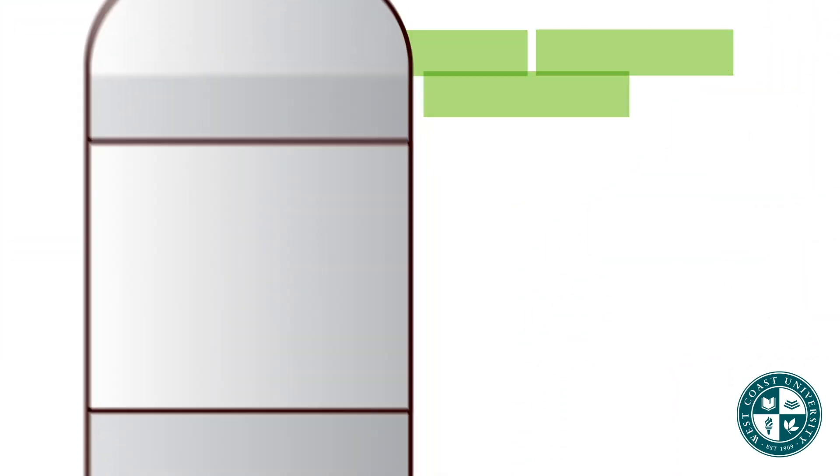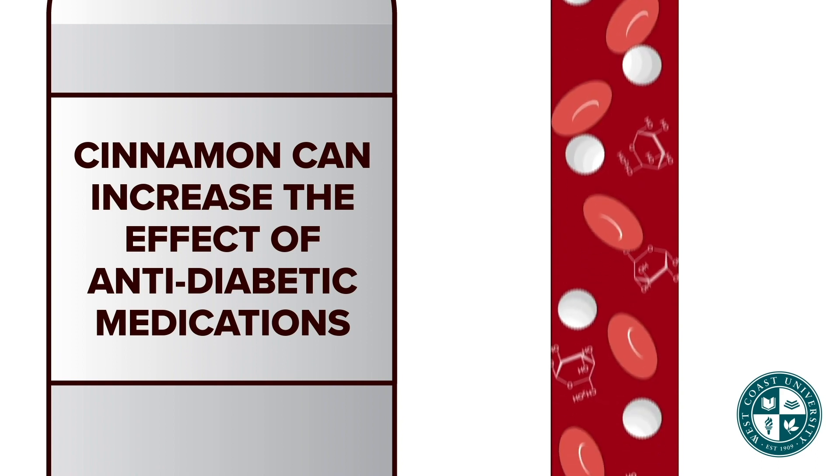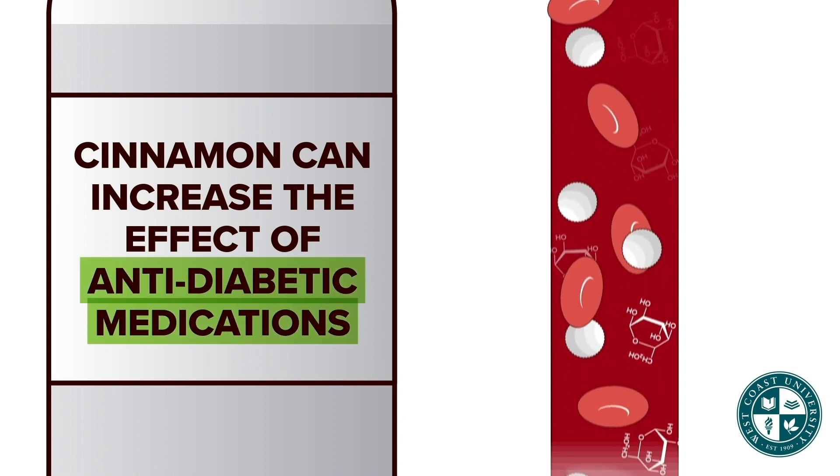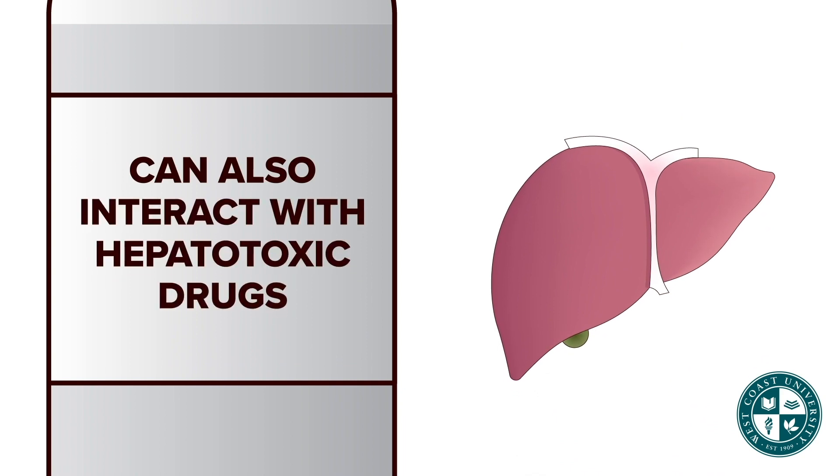Cinnamon is used for bronchitis, diabetes, GI issues, and anorexia. Cinnamon can increase the effect of anti-diabetic medications and can cause hypoglycemia. It can also interact with hepatotoxic drugs.